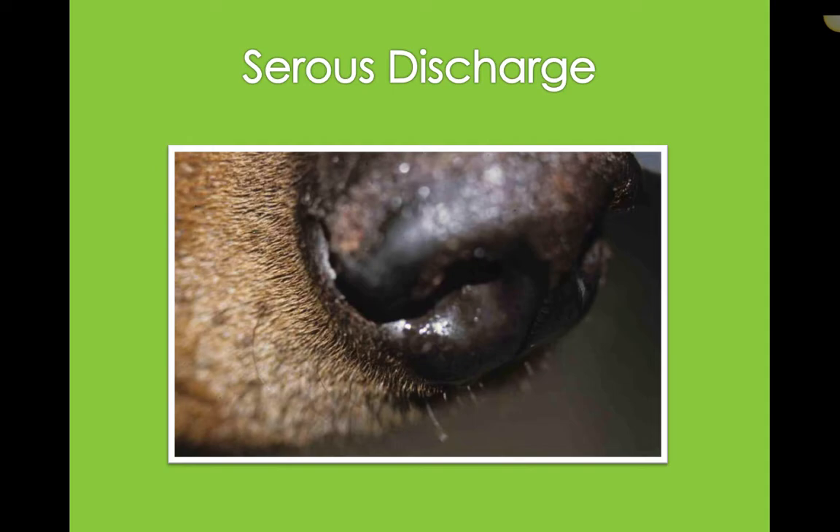Serous discharge is just that clear discharge — it's pretty normal for dogs at least. For cats, it's not overly normal unless they're purring significantly; a really happy purring cat will often start dripping from their nose or drooling. If cats have copious amounts of serous discharge and they're not purring, that might be something the doctor would want to investigate. For dogs, it's going to depend on the amount — if it's above average for that animal, the doctor will likely want to sample it.